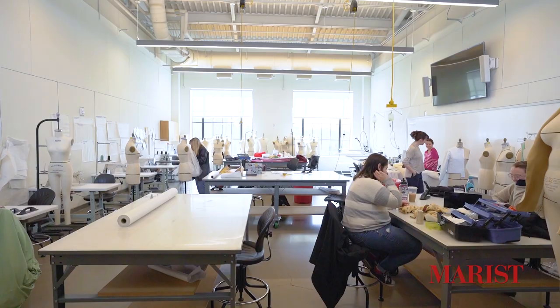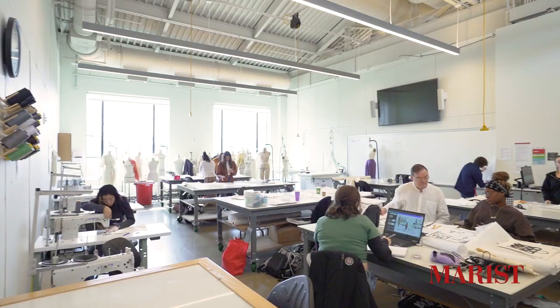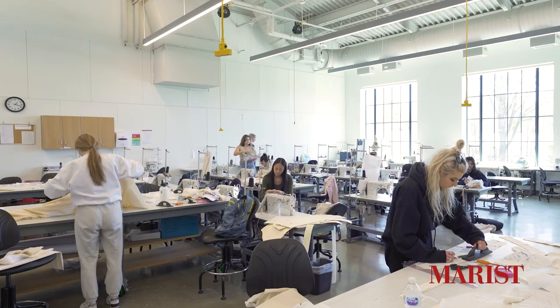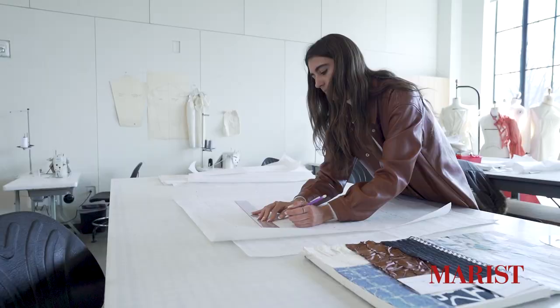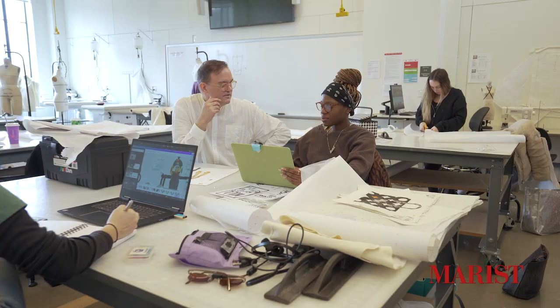But spaces like this are not just reserved for seniors. There's also a design studio for juniors, sophomores, and even one just for first-year students. These studios have plenty of workspaces so there's always a spot for you to work on your latest design and receive one-on-one instruction from design faculty.